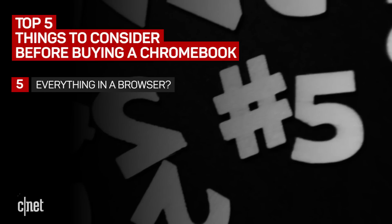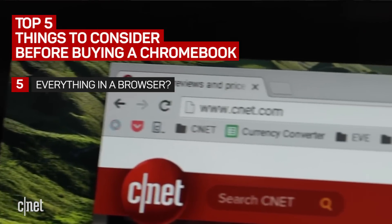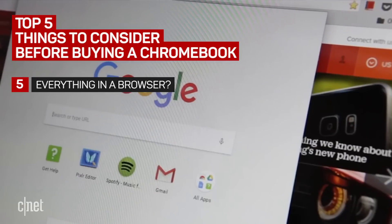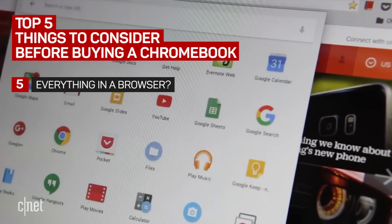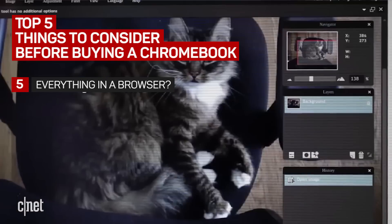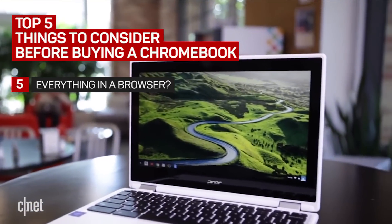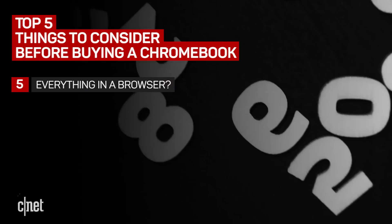At number 5, can you do everything in a browser? Google's Chrome OS is essentially the company's web browser expanded to a desktop screen. Most things that run on the web will run on a Chromebook. Intensive tasks like video editing or photo editing are not exactly great on the web, so make sure your usage matches the capability of a web browser.